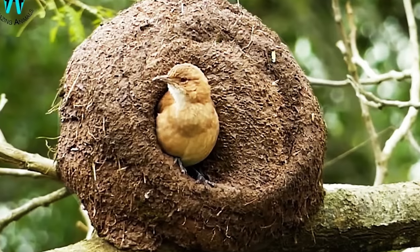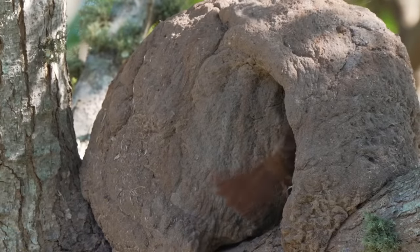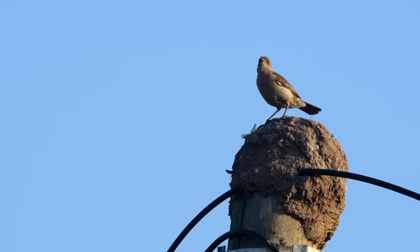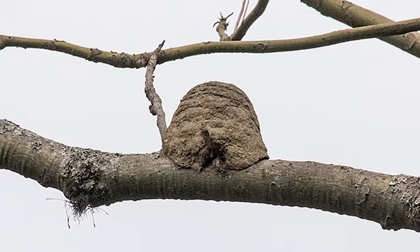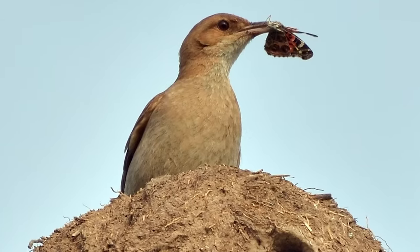One of the standout features of these nests is their durability. The thick walls provide excellent insulation against both heat and cold — even through harsh winter conditions, the nest remains a comfortable temperature inside. These birds are widespread across grasslands, savannas, and urban areas in South America, but they prefer landscapes with access to their building materials of choice. As long as there's clay-rich soil or muddy areas nearby, they'll settle in and build their signature nests.